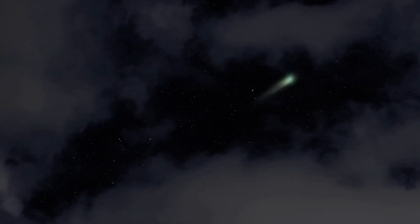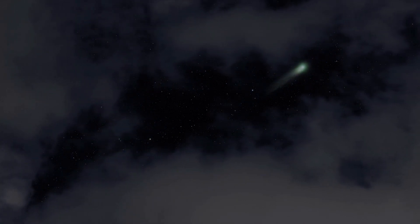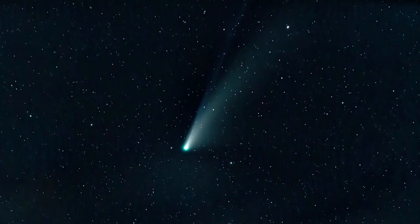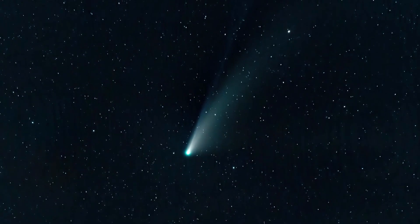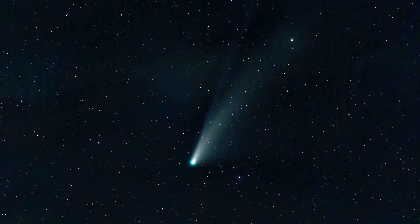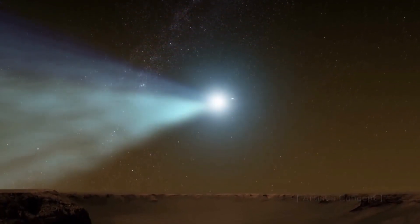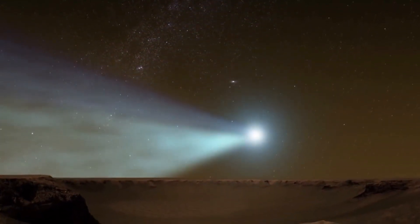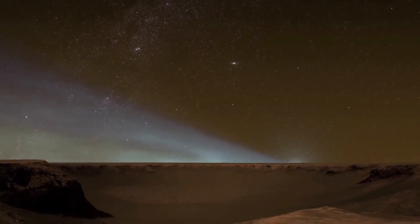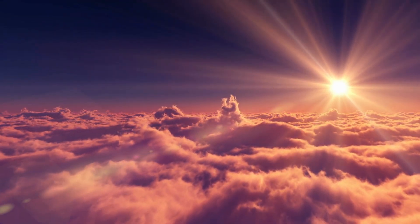A brilliant green comet may soon be visible to the naked eye as it passes through the inner solar system. The comet, named C2022E3, is making its first trip near Earth since the Stone Age. It was last seen 50,000 years ago and won't be seen again for thousands of years once it's gone. The comet made its closest approach to the Sun on January 12 and will make its closest approach to Earth on February 2.